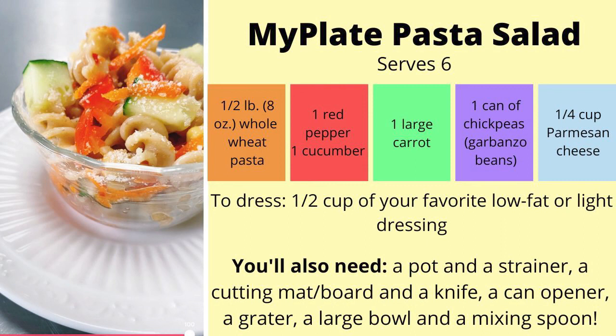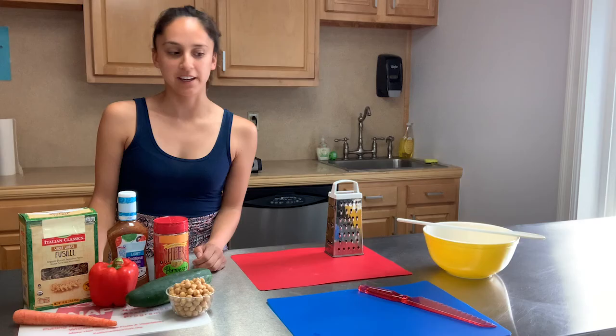For my protein, I'll be adding garbanzo beans, also known as chickpeas. For my dairy, I'll be sprinkling in some Parmesan cheese. I will be dressing my salad with some light Italian dressing. Feel free to use any other variation of light dressing that you would like.